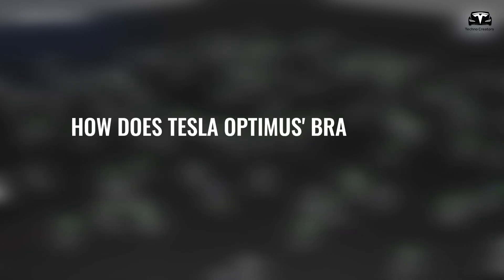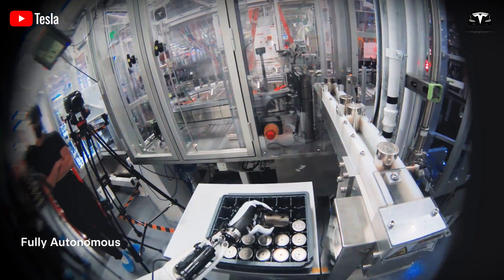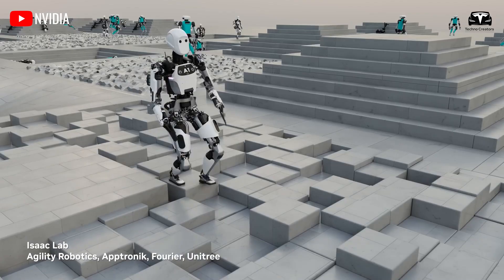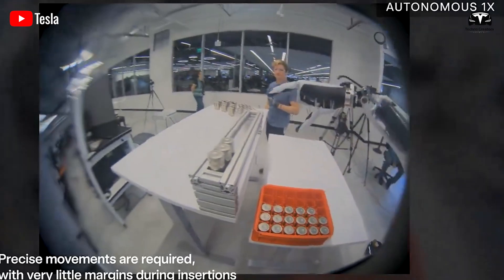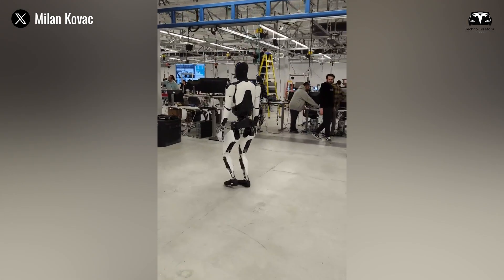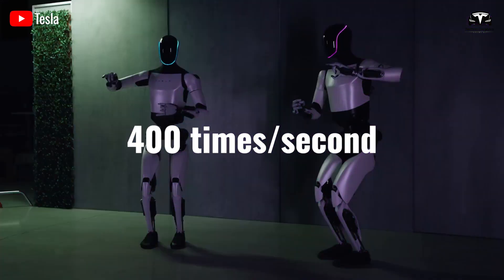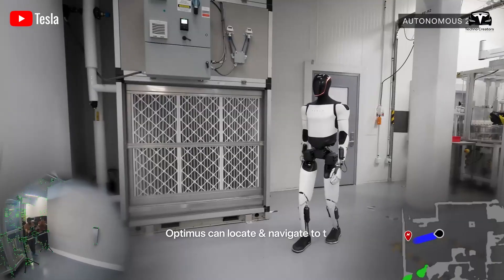How does Tesla Optimus' brain work? For the AI brain to function effectively and determine the most precise walking posture, the sensors of the Tesla Bot must be highly accurate in detecting terrain and transmitting information to the processing software. What truly amazes us is the processing speed of Optimus — so fast it's almost unbelievable. According to a post by Milan Kovac on X, Optimus processes each control loop within just 2 milliseconds, meaning it updates its state approximately 400 times per second, allowing it to react extremely quickly to unexpected situations.